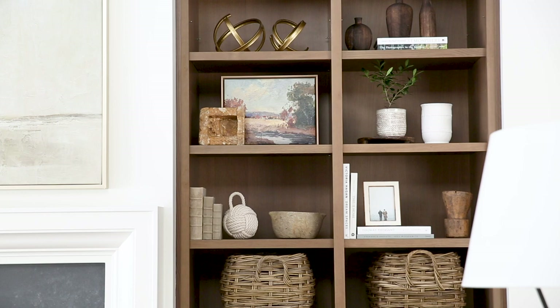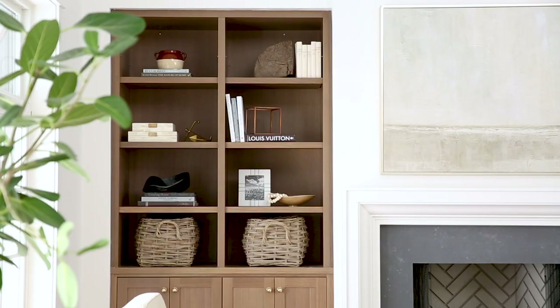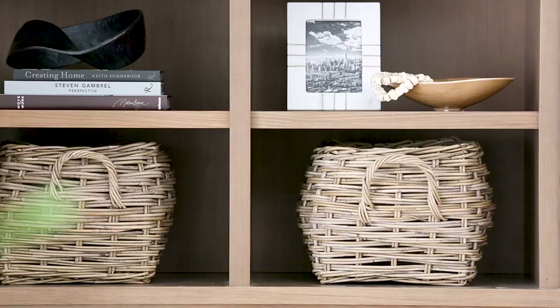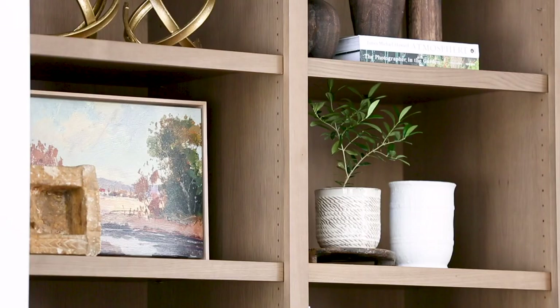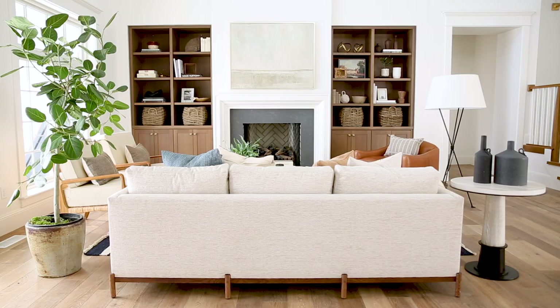Originally we started by designing the built-ins to be white, but I felt like the room needed some extra oomph, so we went to a wood stain that matches the floors. The built-ins provided the perfect backdrop to showcase a ton of beautiful McGee & Co accessories. We've mixed in objects, books, trays, boxes, and even artwork into the shelves.